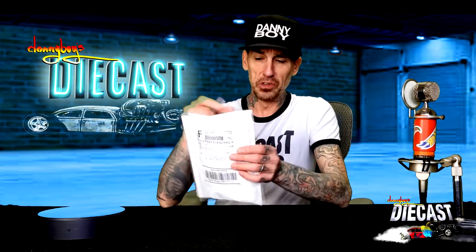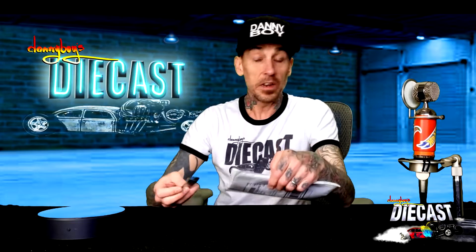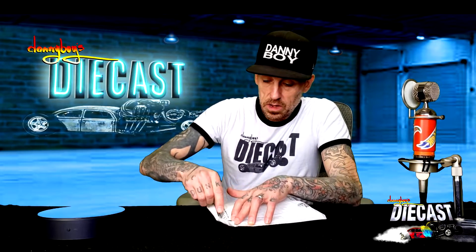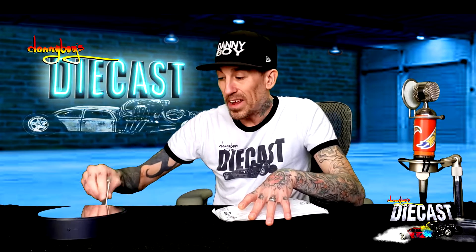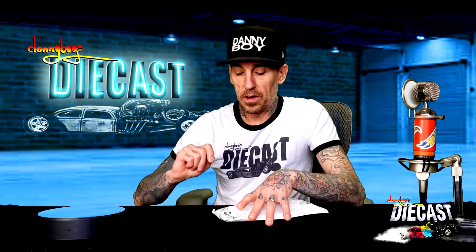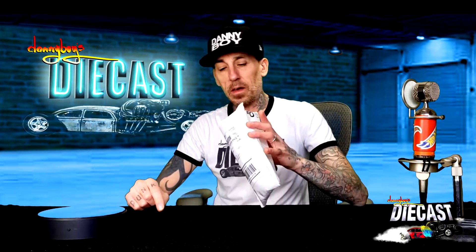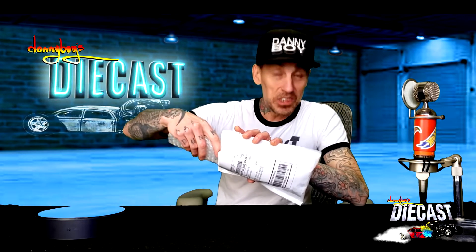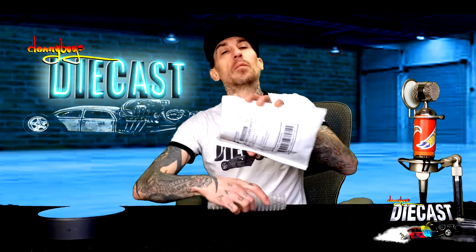This is just a special eBay find because you're gonna dig this. It's going to contribute to another show that's coming up, because I'm waiting for another eBay find that's gonna match this one just perfectly for something super awesome. Let's see what kind of condition this eBay find is in — I'm stoked!